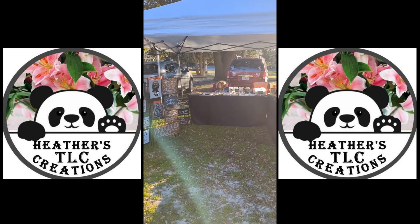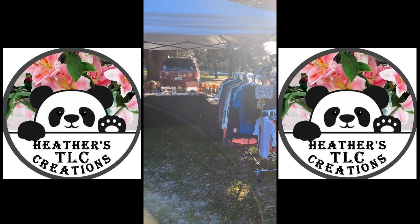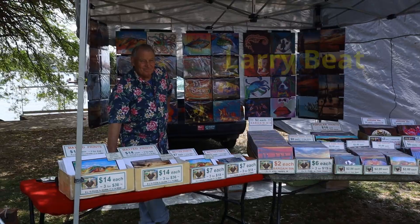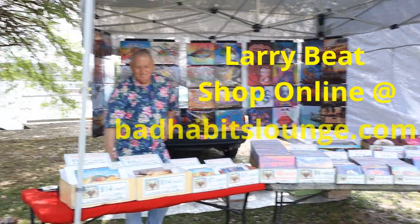What's your name? Heather. And your Etsy shop is? Heather's TLC Creations. How long have you been doing this? About three years, just as a hobby. I've got two little girls and I needed something that wasn't me as a mom, me as a wife. So that's this. That's some really cool stuff. Thank you.